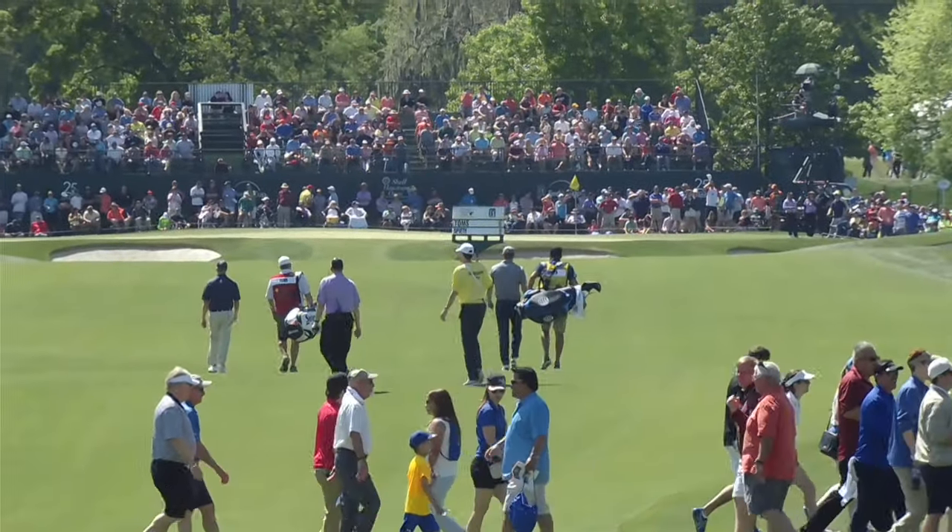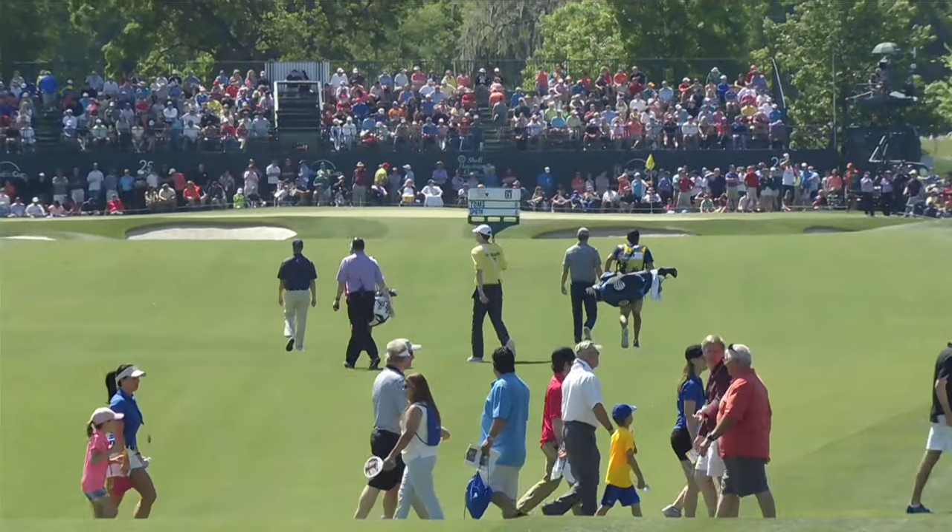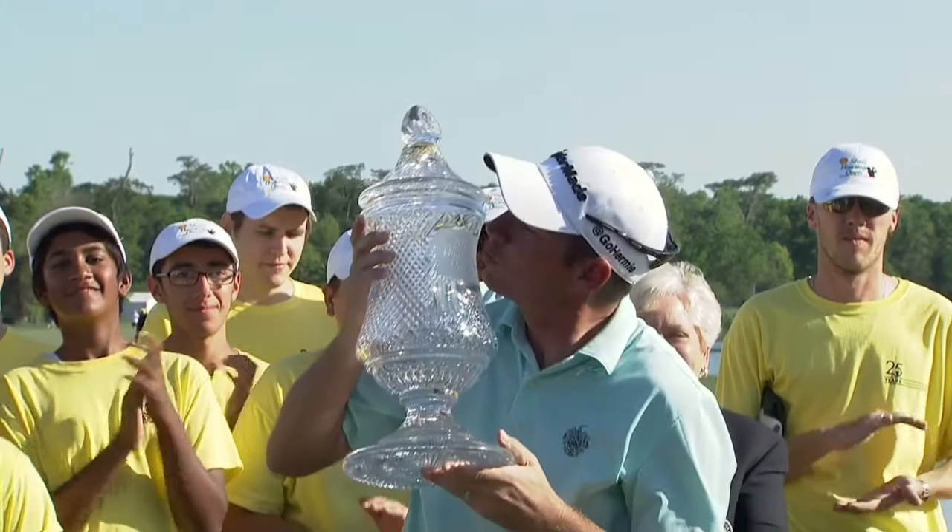The last thing — number five — you should check out this month is the Shell Houston Open, known as Showtime. It's at the end of the month, March 27th through April 2nd, at the Golf Club of Houston in Humble — a little outside the loop but well worth it. Pro tip: hole 16 is the party hole. They have caddy races, so bring cash and bet on the green jersey or the red jersey — whoever gets on the green first. The crowd goes wild, and that is my personal favorite.